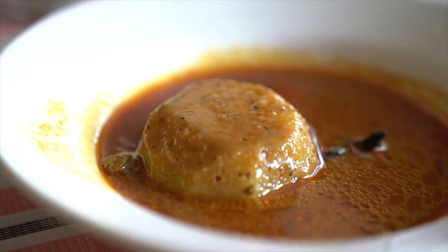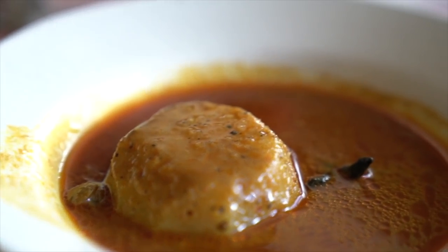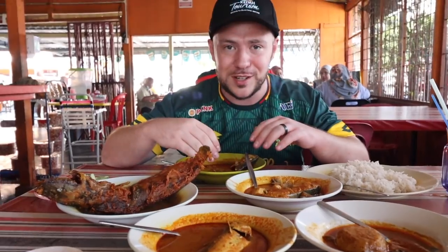Very soft and tender when you see it. That gulai is incredible. I can just drink this gulai by the bottle. That's how good it is.